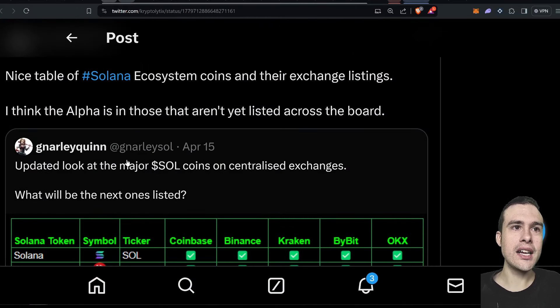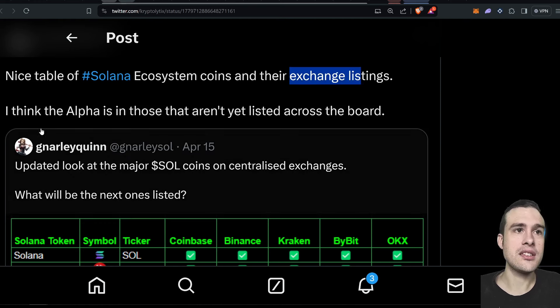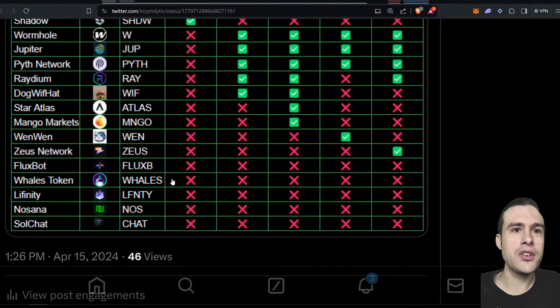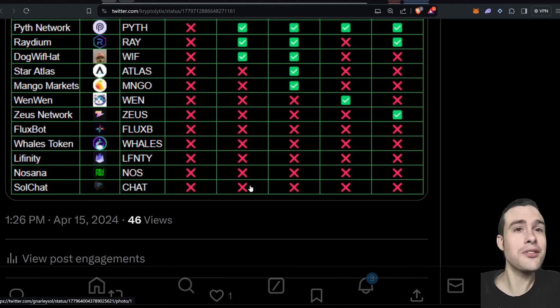There's a really cool table by Nali Quinn showing Solana ecosystem coins and their centralized exchange listings. The alpha is in those not yet listed across the board. Nasana has been doing very well — it's one of the only tokens in my portfolio that's up in the last seven days. Notably, Nasana is not listed on any centralized exchanges, so we're getting bullish price action entirely from on-chain activity. No working product yet, like many alternatives — a lot of bullishness is pure speculation, people front-running products.